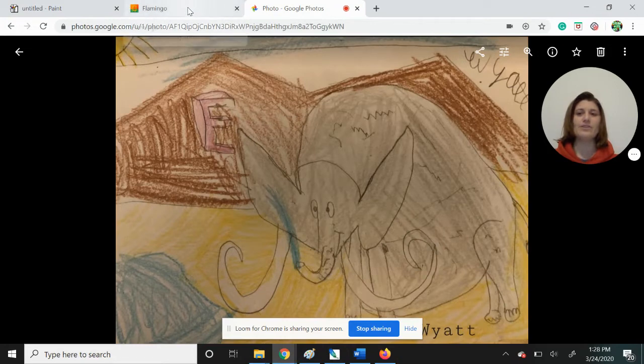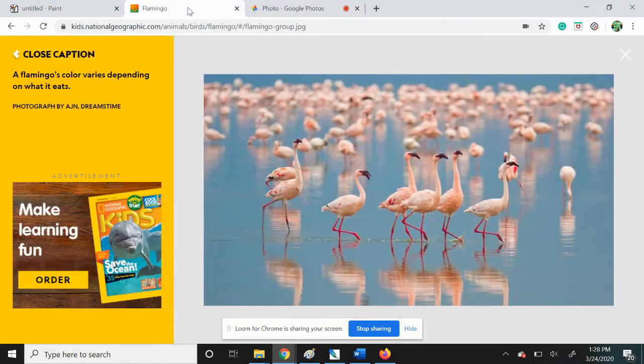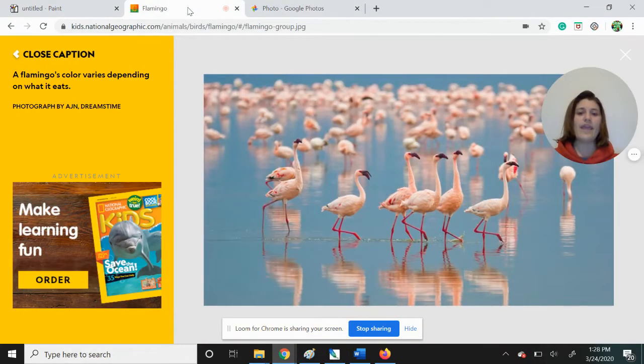Great job to everybody that sent in pictures. I was glad to share those with you. Today we are going to be doing a flamingo, so let's learn a little bit about a flamingo. We want to make sure that we see some good details that we can keep in mind when we draw today. I got this from the National Geographic for Kids site — great site to check out if you're an animal lover like I am.